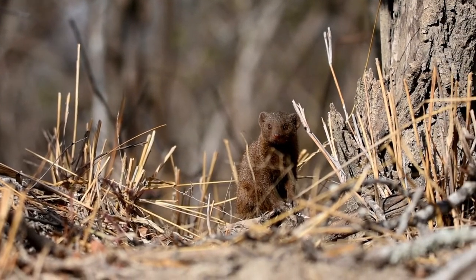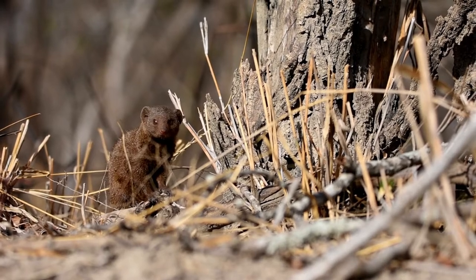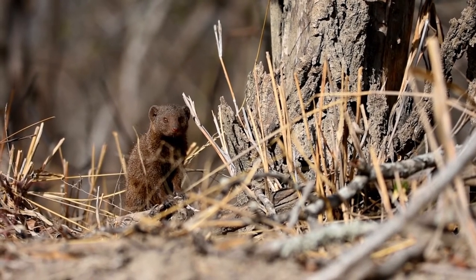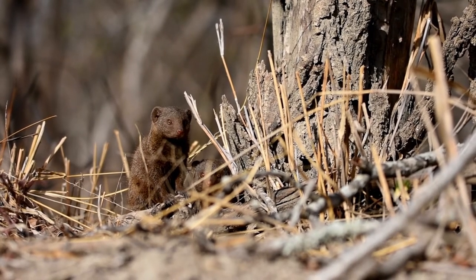These are dwarf mongoose. They're the smallest of the mongoose that we find here in southern Africa and one of my favorites. Look at these ones just emerging from their burrow in this old disused termite mound. They're so inquisitive and if you sit still and quiet they'll often come out of the mound to investigate.